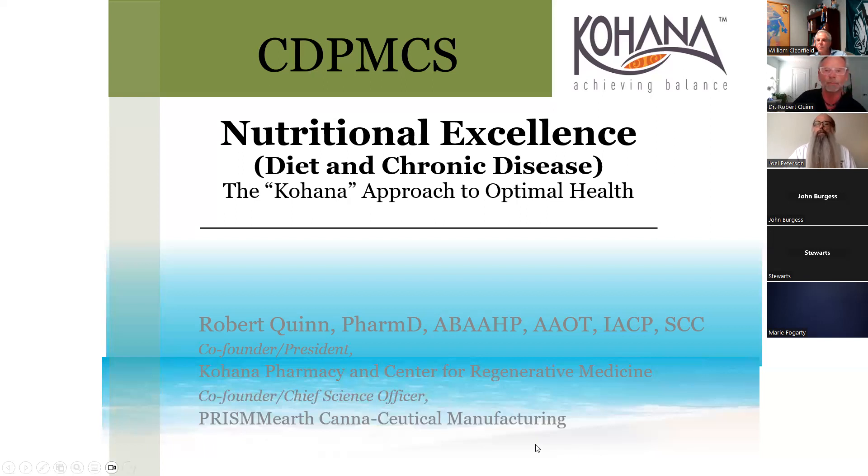Dr. Robert Quinn, thank you for coming. This looks like it's going to be pretty exciting.